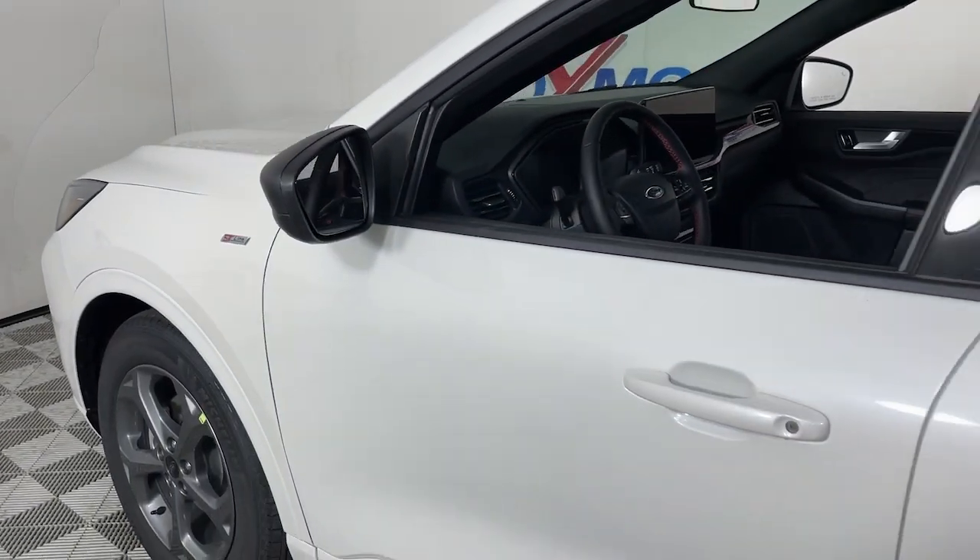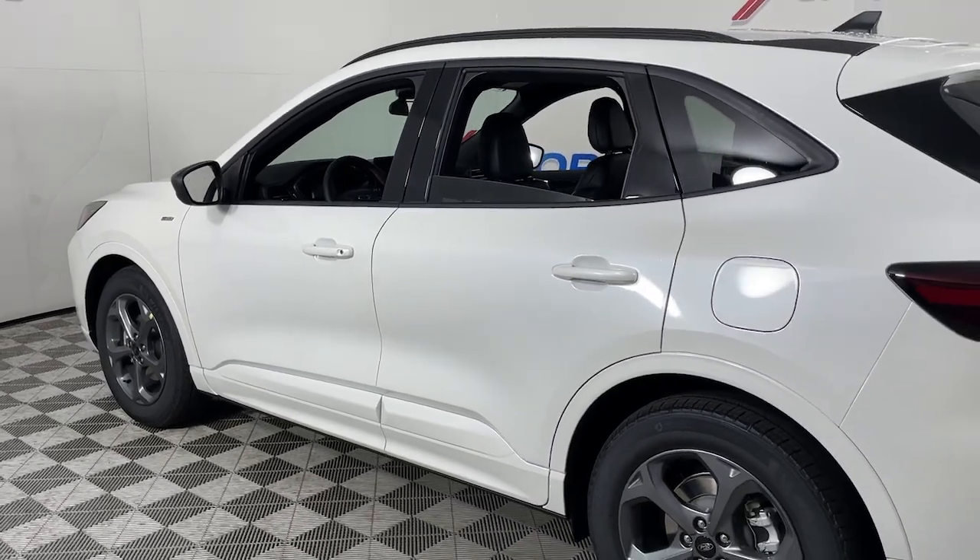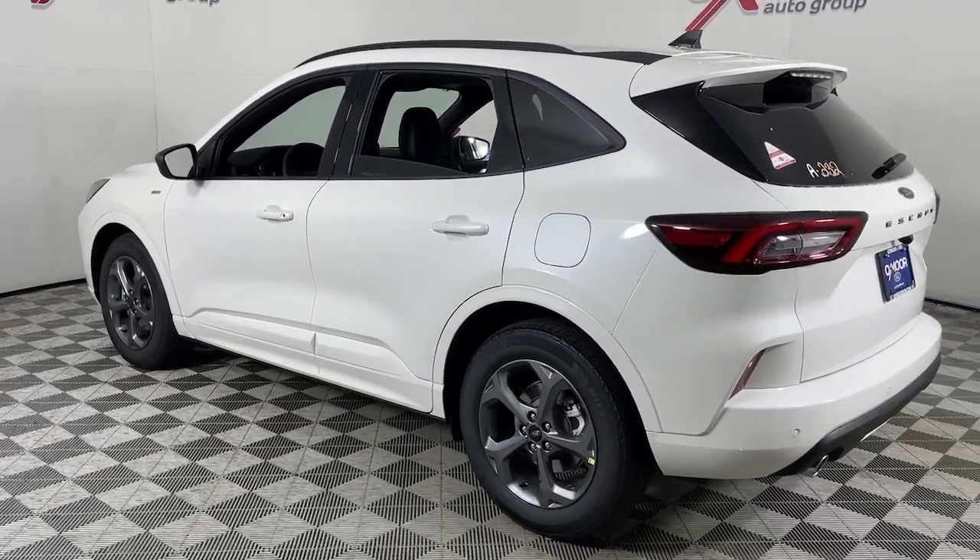Get into a car with value. 2023 Ford Escape. De-stress and decompress in this sleek and sporty Escape.